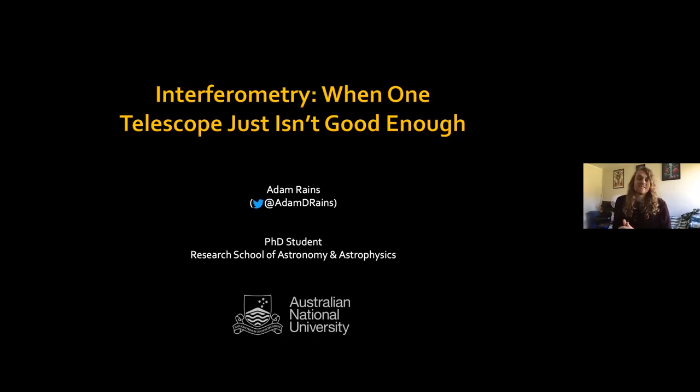If anything takes your fancy about what I'm talking about or something related, just pop it in the chat and I'll get to it. What I'm going to talk about is a technique in astronomy where we combine the light from telescopes to essentially get more bang for our buck — to make them greater than the sum of their parts. Having one telescope is fantastic, but we can only build telescopes so big. Sometimes, in order to have a bigger telescope, we combine them.